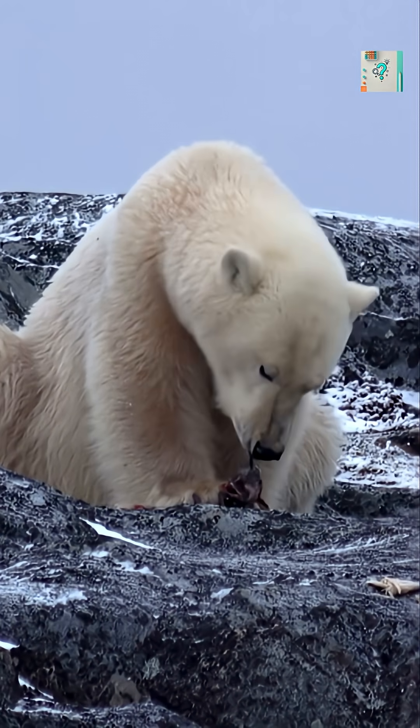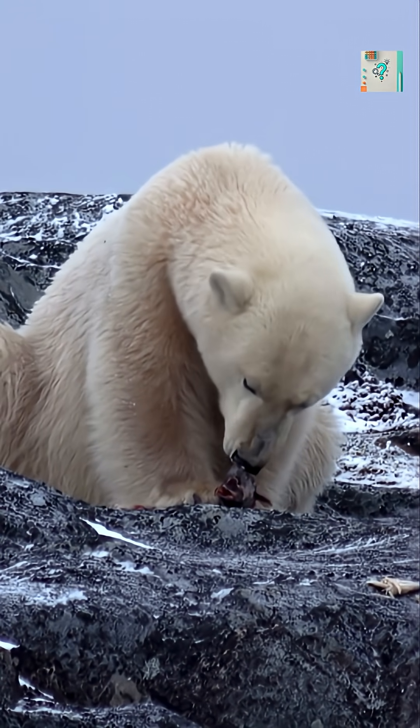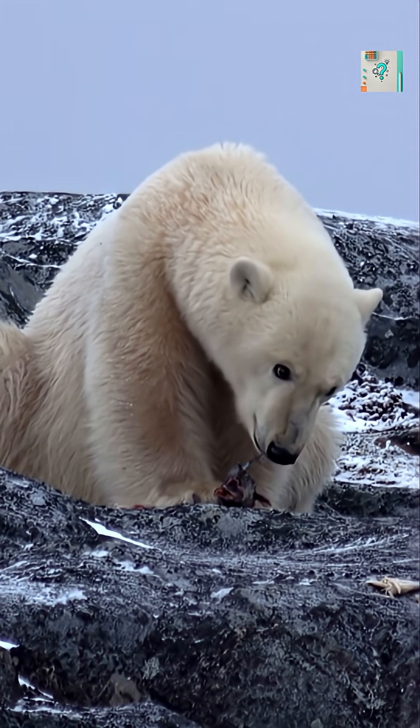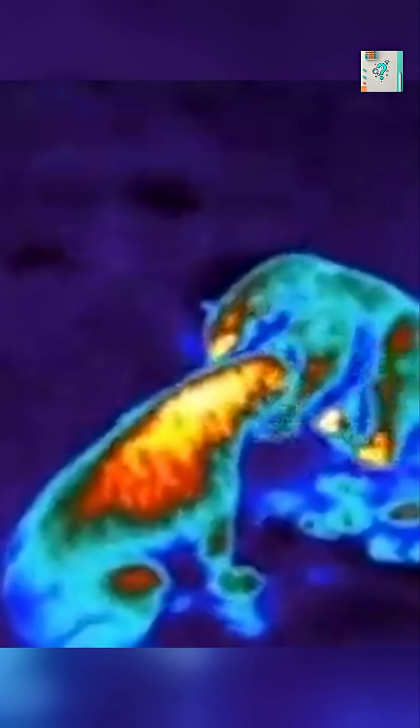A polar bear's body produces heat just like ours does, but its thick layer of fat and dense fur act like a perfect thermal shield. That insulation traps warmth inside so efficiently that almost none escapes.